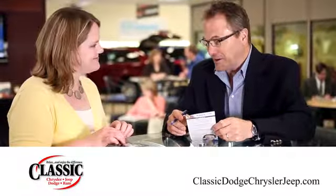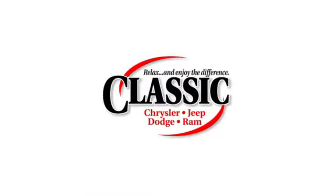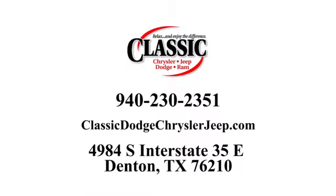For the entire car buying and ownership process, Classic Chrysler Jeep Dodge Ram is here to help. Call, click, or stop in and see how we can help you today.